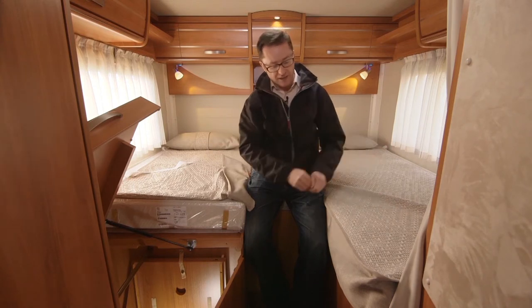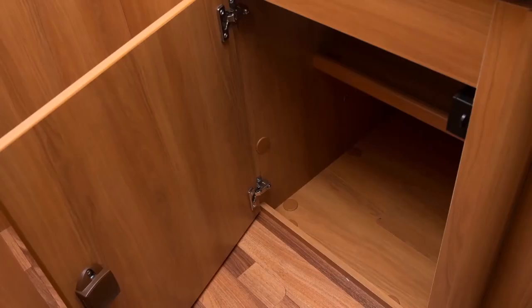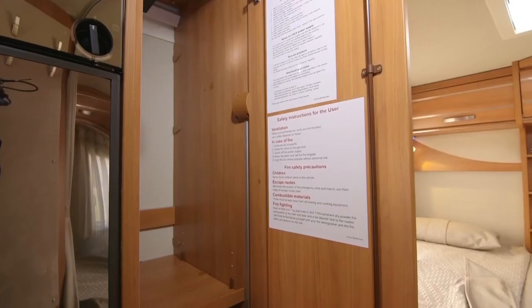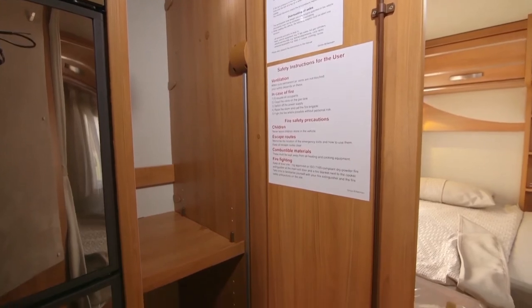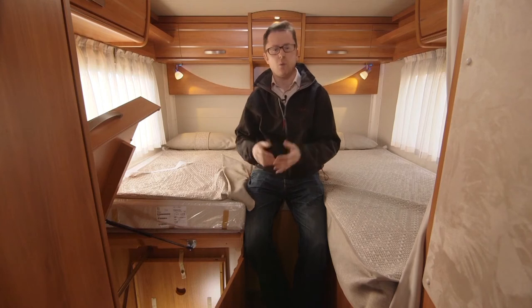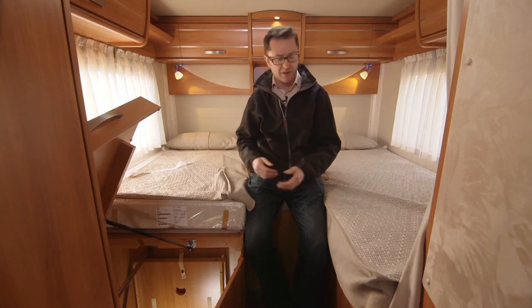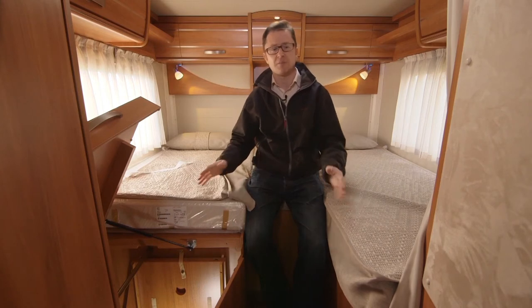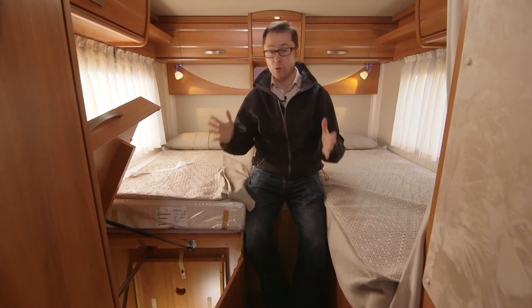Opposite, on the other bed just under the foot, there is another locker. And in a wardrobe right next to the end of the bed, there's a hanging rail at the top which gives you half a length drop, and shelves underneath that. Let's re-acquaint ourselves with why this layout is so popular — it's because the twin fixed single beds offer both occupants uninterrupted access to the washroom at all times.